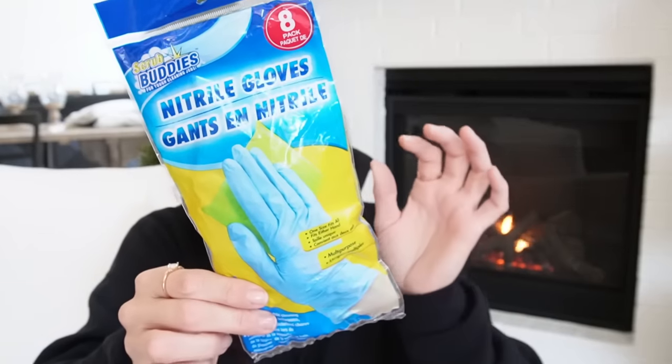I also picked up some cleaning gloves. I really need to get into a better habit of using gloves when I clean, especially since I've been on this journey of trying not to put more chemicals into my body. I saw a video about an ingredient in Dawn dish soap that's been known to cause stomach issues — so I figure, let me just wear some gloves. You get an eight-pack, and I'm wondering if I should go for a thicker glove.